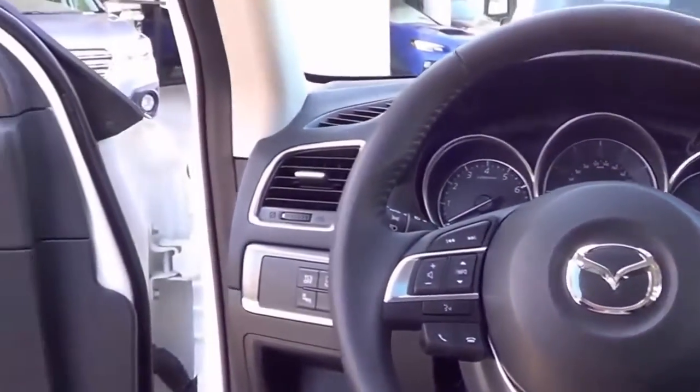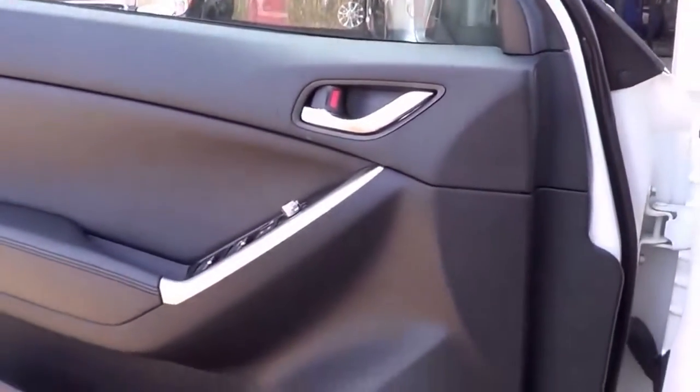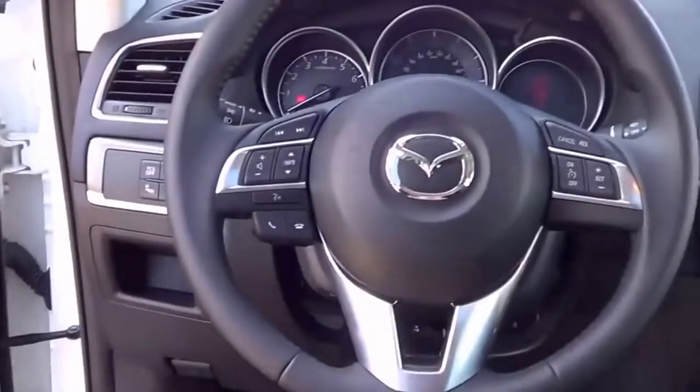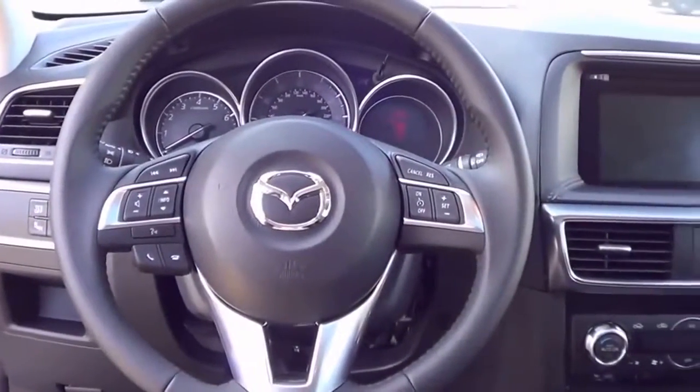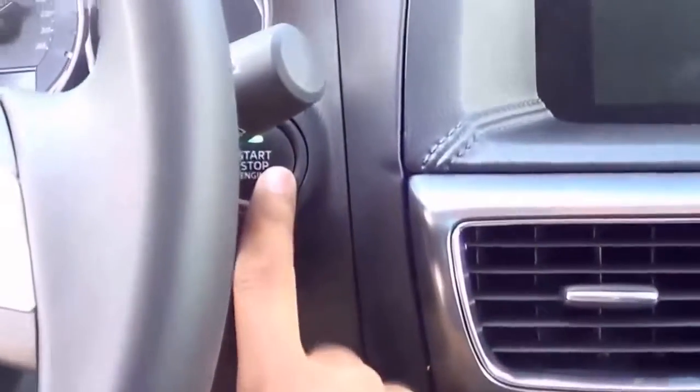Otherwise, if you look at the rest of the interior, it does look very similar to the 2015 models. You do have push-button start — just put your foot on the brake and hit the button to start, of course.